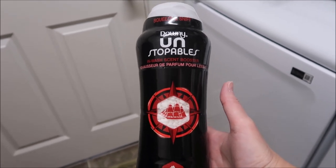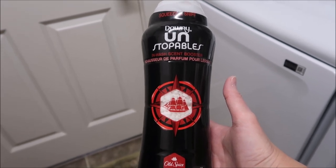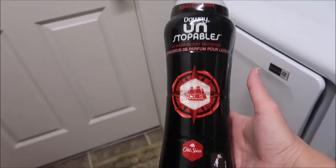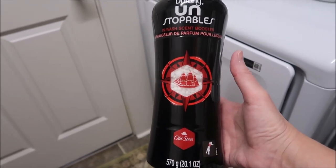But since Ashley gave it to me, I'm going to use it. I've got a lot of laundry to catch up on. It says to put it in the washer before you put the clothes in, so I'm going to be using that along with my Tide Pods today.